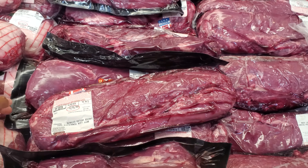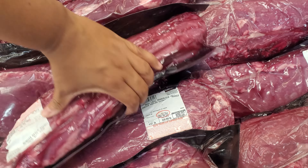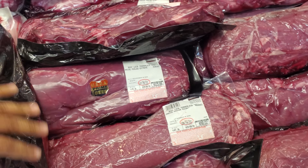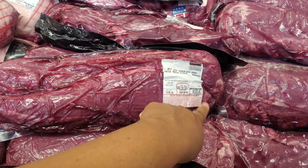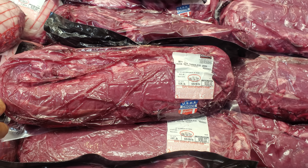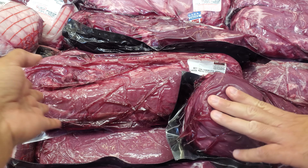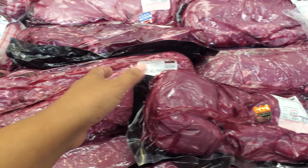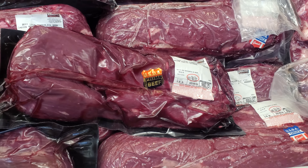What is this? Beef loin — oh, the tenderloin? This is USDA Choice. Oh, here's Prime. $110 — you could do many meals with this on the beef. And $160 for this one — this is because it's prime. There is a difference.